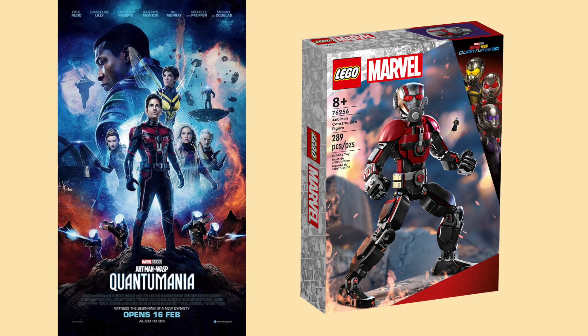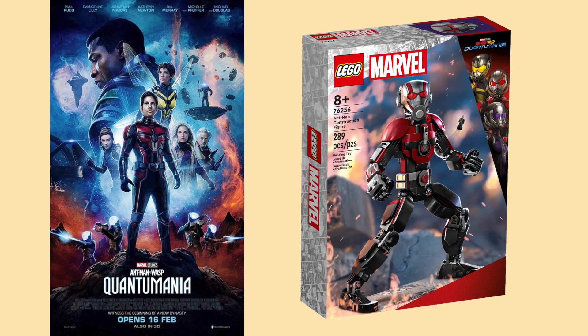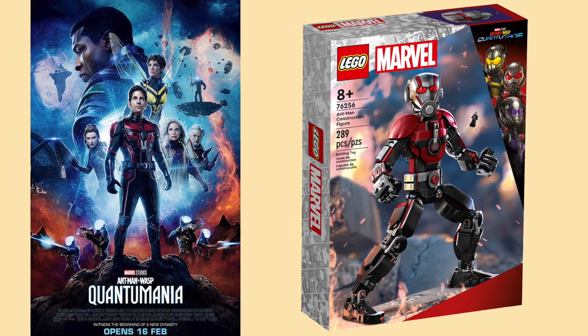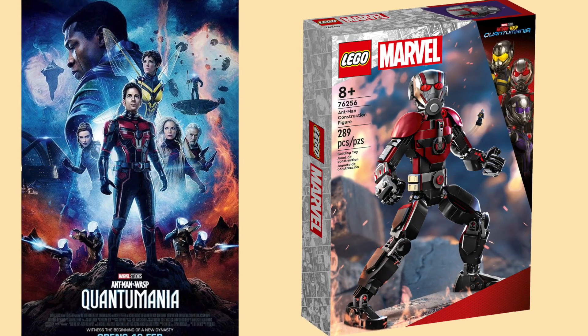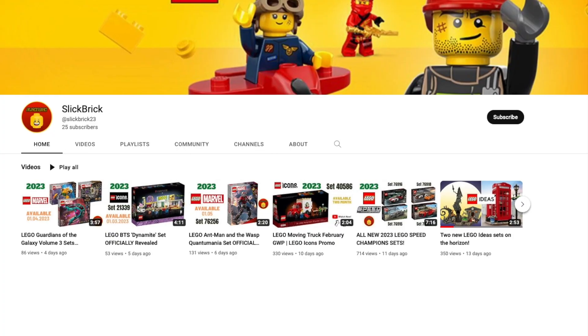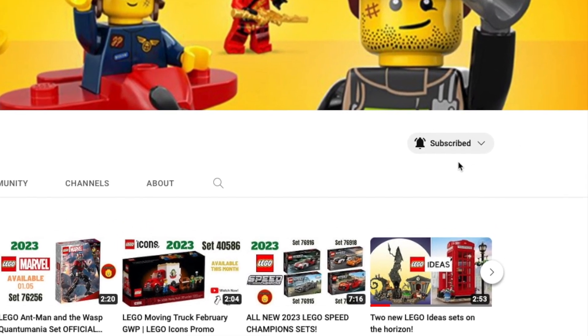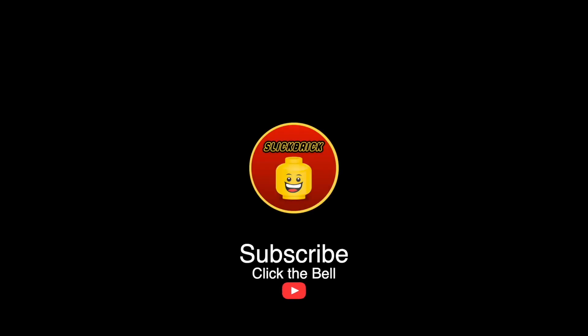Ahead of the Summer Wave, the LEGO Group will also be releasing an Ant-Man set to go alongside the release of Quantumania. I already made a video presenting this set, which I will link to this video so you can watch it after. To stay up to date, don't forget to subscribe and click on the bell notifications so you don't miss any news about future LEGO sets. I hope you've enjoyed this video and I hope you all have a good day. See you in the next one!